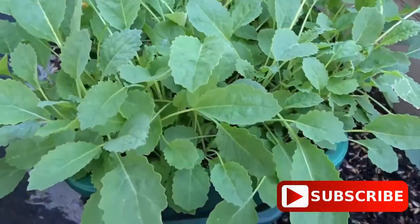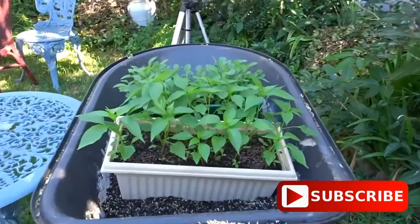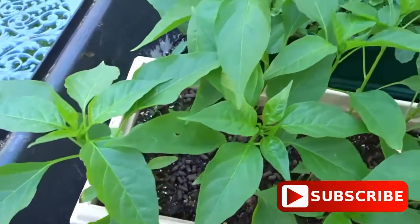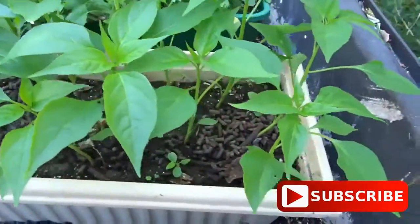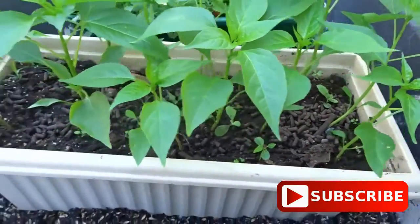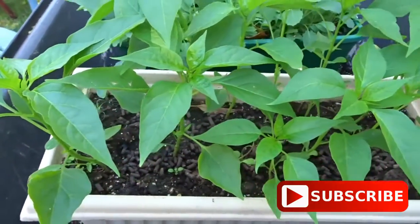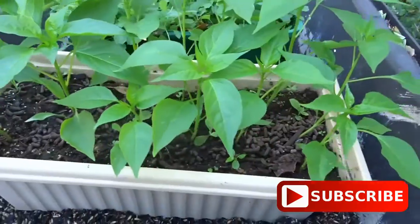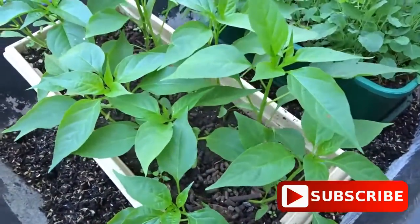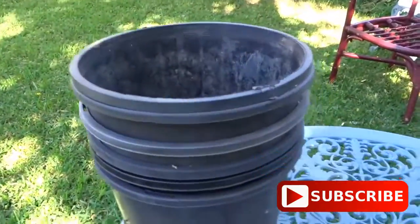The cayenne long fin chilli pepper has similar heat to Tabasco and grows to about 90 centimetres tall. I'm going to be growing them for the market. Now they're going to go into these pots so I'm getting everything ready.